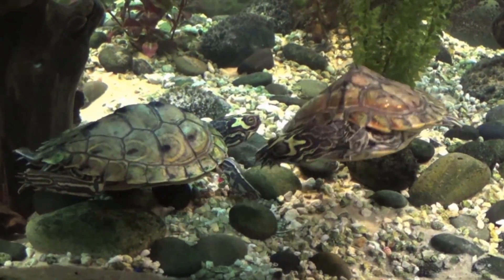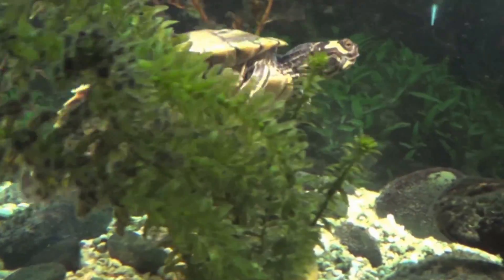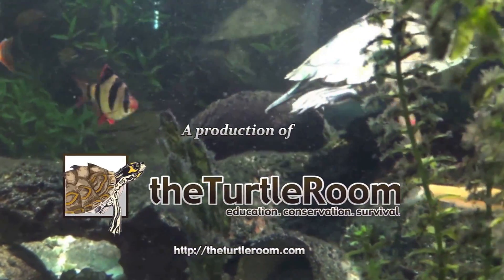I'm Steve. Thanks for watching. Please visit theturtleroom.com for more information on this and other exciting chelonian species.